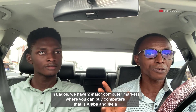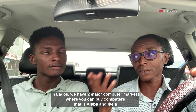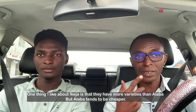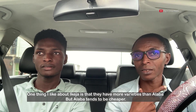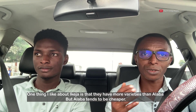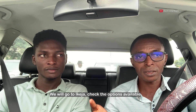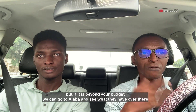In Lagos we have two major computer markets: Alaba and Ikeja. One thing I like about Ikeja is that you have more options when you get there. You can get laptops cheaper at Alaba, but Ikeja is somewhat on the high side. What we're doing now is going to Ikeja to check the options and prices, and maybe if it's beyond budget, we can go to Alaba and compare.